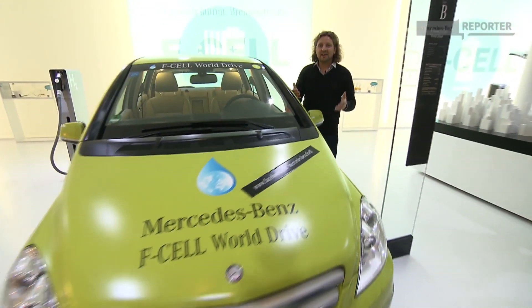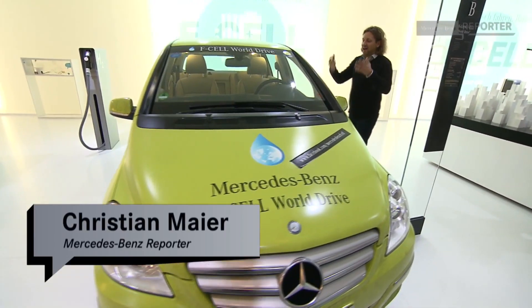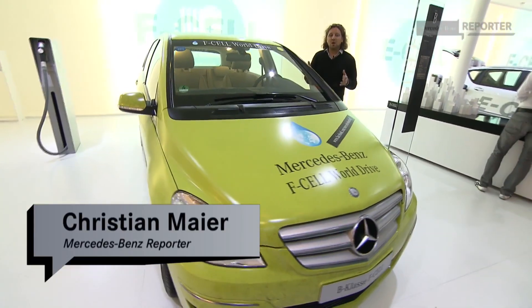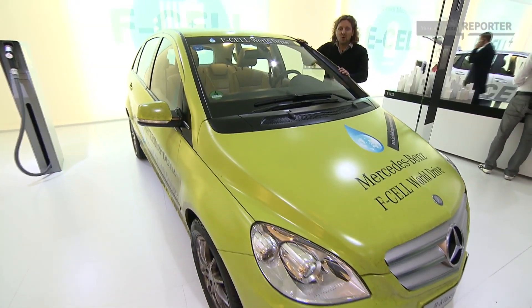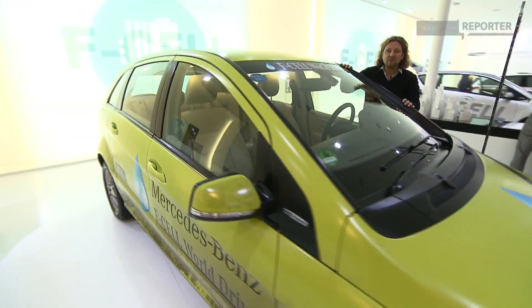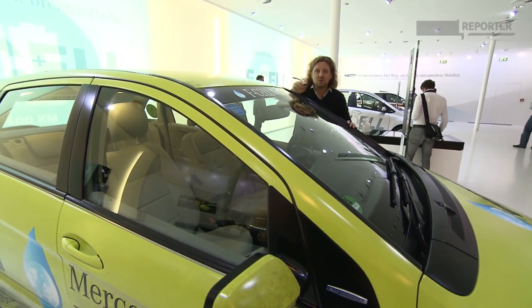Welcome to the International Auto Show IAA here in Frankfurt, and what a nostalgic moment for me! After more than three months, here is one of three B-Class F-Cell again. In these cars we drove around the world emission-free. But now, let's switch from yesterday to tomorrow.